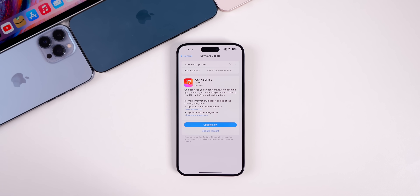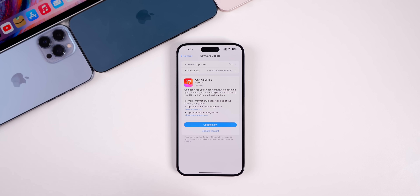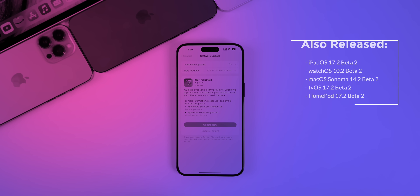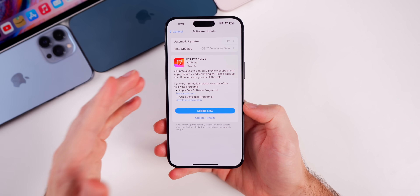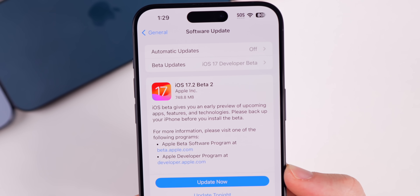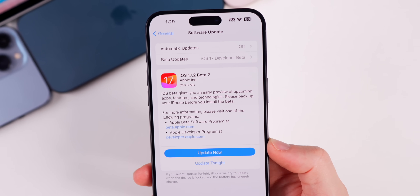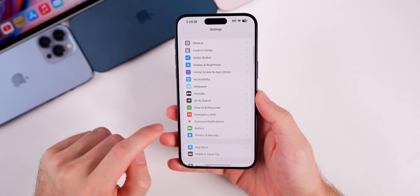What's up guys, my name is Brandon and today Apple released iOS 17.2 beta 2 to registered developers and soon to public beta testers. Along with this release, Apple also dropped the second beta for iPadOS 17.2, watchOS 10.2, macOS Sonoma 14.2, tvOS 17.2, and HomePod version 17.2. But of course we're talking all about iOS in this video. This update came in at just under 750 megabytes on my iPhone 15 Pro Max.